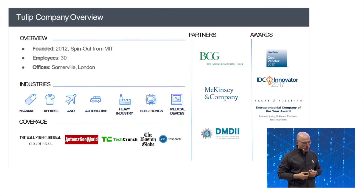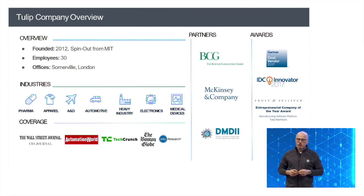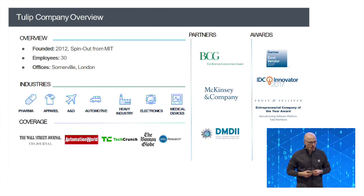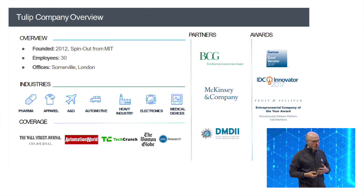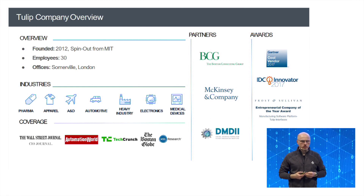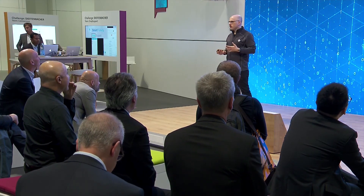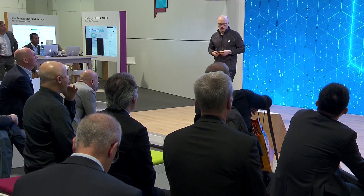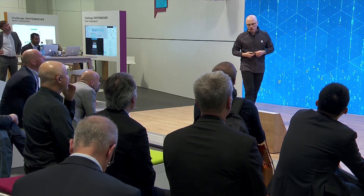As to the company itself, we are an MIT spinoff out of the MIT Media Lab, about three and a half years old, about 30 employees. We are deployed across nine different nations, mostly in North America and throughout Europe. We have partnerships with McKinsey and BCG from a thought leadership perspective, and with the DMDII in Chicago, an institute focused on showcasing the best digital technologies for manufacturing.